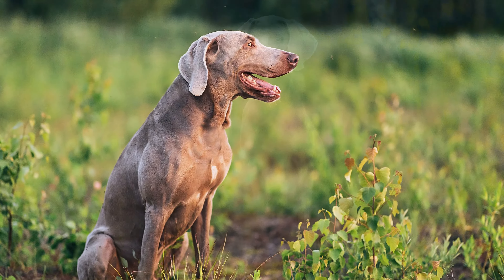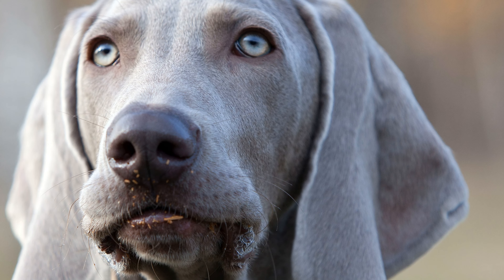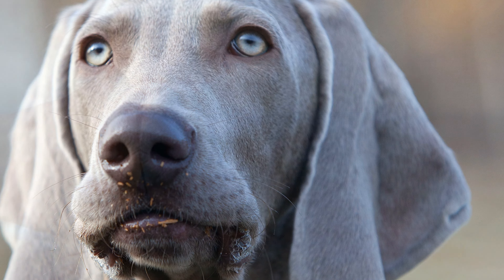The short-haired Weimaraner has a dense and smooth topcoat with little or no undercoat. If the dog is healthy, it should shine as though it has been oiled. The topcoat of the long-haired variety is soft, smooth or slightly wavy. All shades of grey are permitted as fur colours, although the fur on the head and ears may be slightly lighter. Small white markings are permitted on the chest and toes. The eyes, as well as high-set, wide and long floppy ears, round off the striking appearance of the grey ghost.